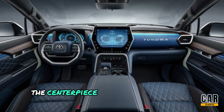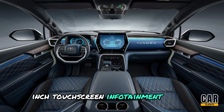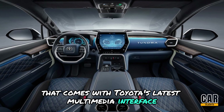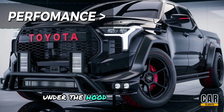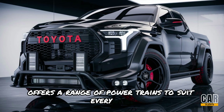The centerpiece of the interior is the massive 14-inch touchscreen infotainment system that comes with Toyota's latest multimedia interface, offering seamless Apple CarPlay.